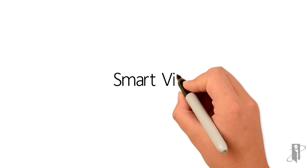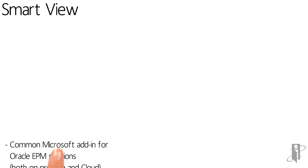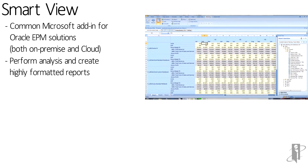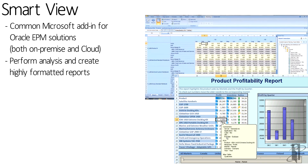SmartView, that we all know and love from PBCS, Essbase, and HFM, is still here and it's even more powerful. So now with SmartView, if you already have it installed, you can connect to an ePBCS or a PBCS source.